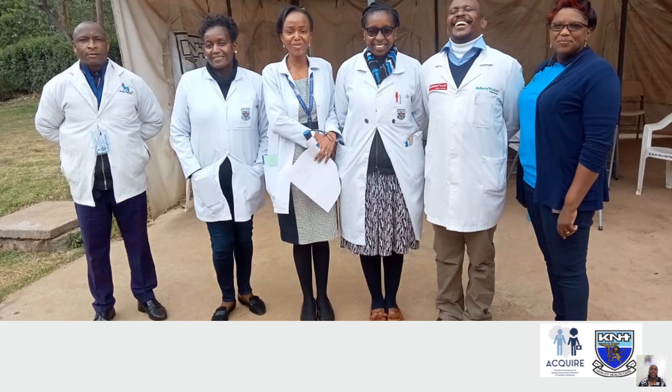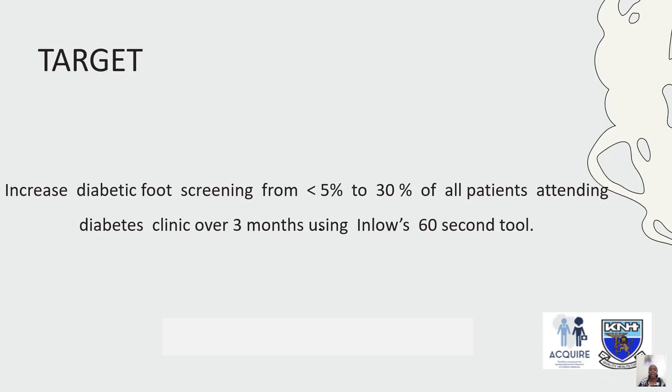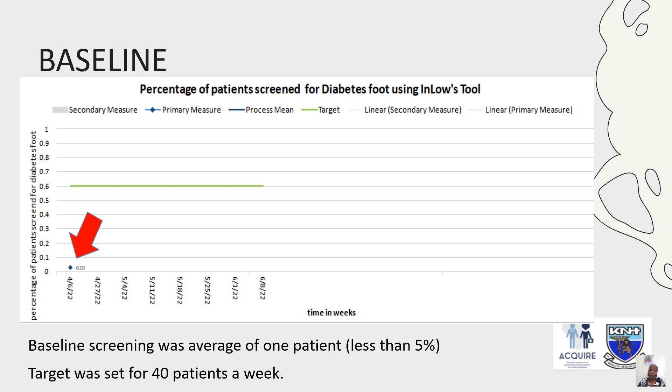The team involved was very large — this is just a small section — including clinicians, podiatrists, diabetic nurses, a health information team, clinical officers, and the pharmacy team. Our target during this time was to increase screening for diabetic foot from below 5% to 30% of all patients attending the clinic over three months, using the INLOW 60-second tool.